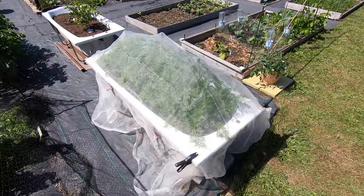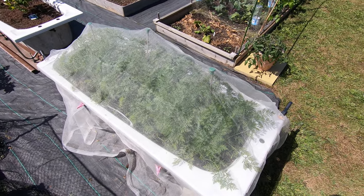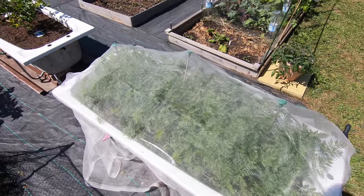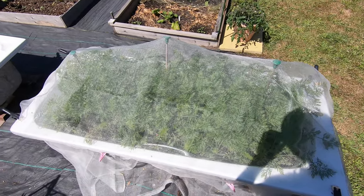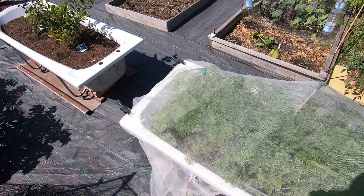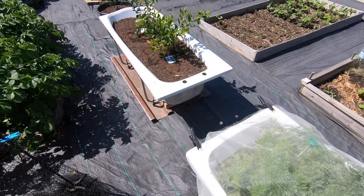Here we have the Sweet Candle carrots doing rather well under their enviromesh. Although I was just looking in through the enviromesh and there are loads of flies in there. The carrot fly is supposed to look like a small housefly, and I can see what looks like lots of small houseflies in there, so that doesn't bode well.